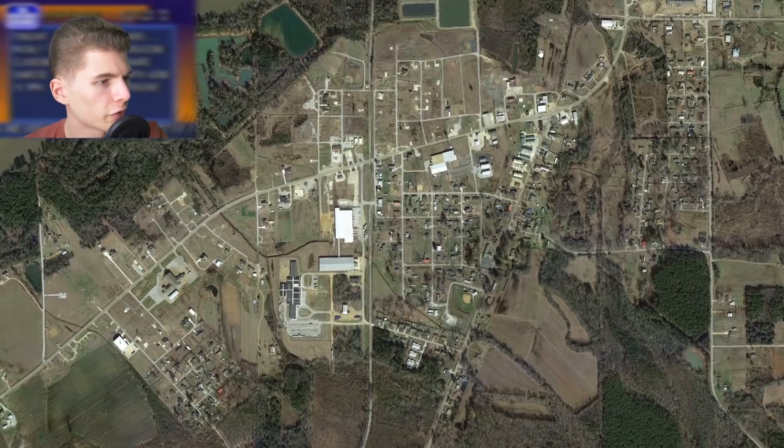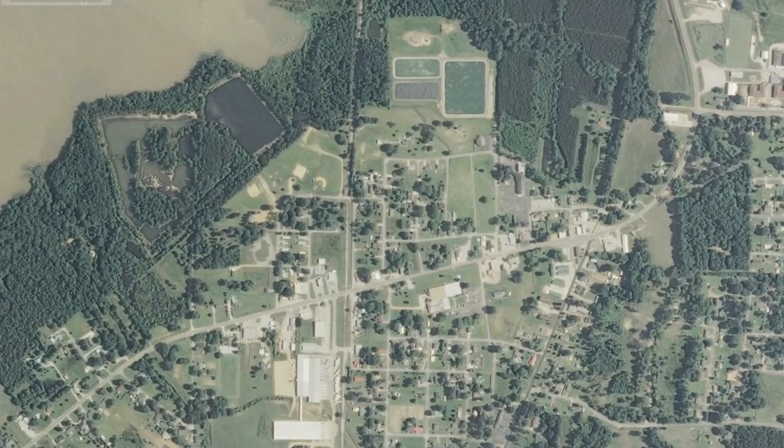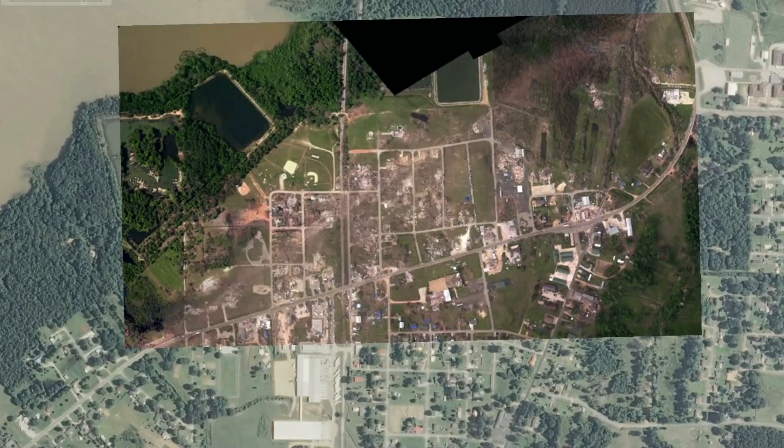It rampaged through the northern side of town, killing 16 and destroying over 100 structures, including the total loss of four churches, city hall, the post office, and the police station. Because the earliest imagery we have after the tornado is from 2013, I actually went online and found aerial photos taken a couple days after the tornado hit, and I was able to overlay them onto Google Earth. The resolution is not the best, but you can tell that the tornado really demolished every single home in this area and took out all the trees.